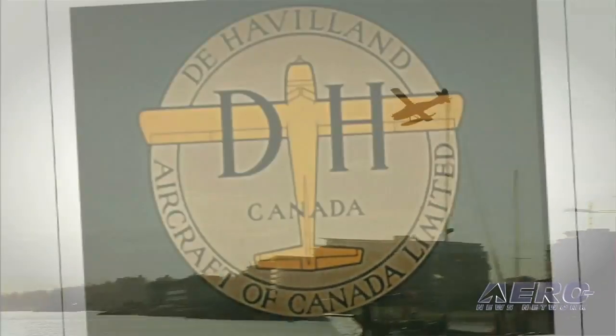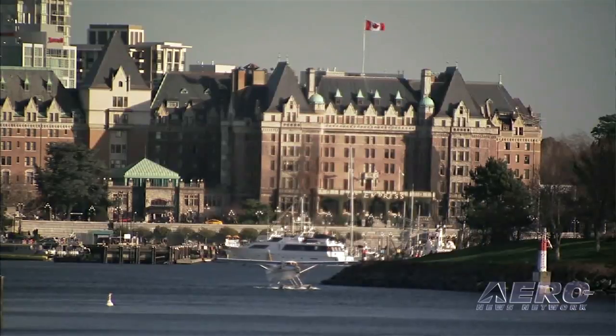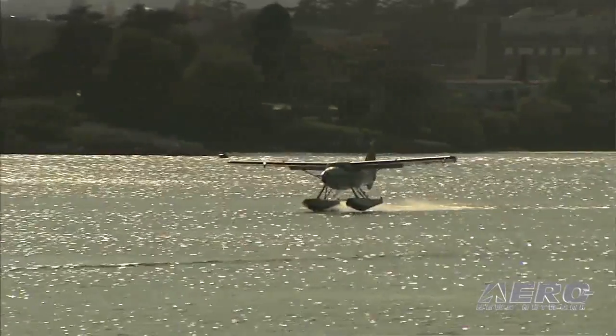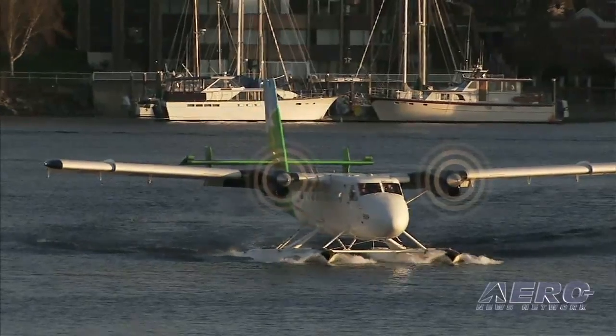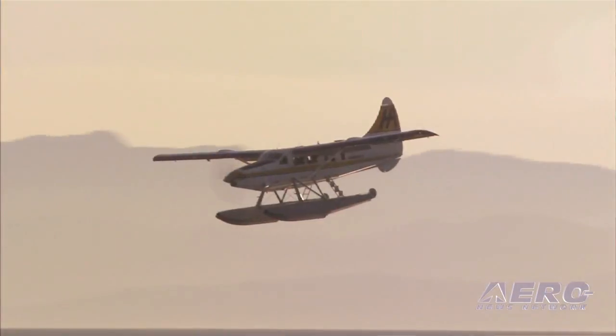From a regulatory perspective, it took a bit to transfer all the type design. From a Canadian perspective, it was the largest transfer of intellectual property from a type certificate. There were seven aircraft involved, from the Chipmunk right up to the Dash 7. So that took about six months, and that happened in February of 2006.